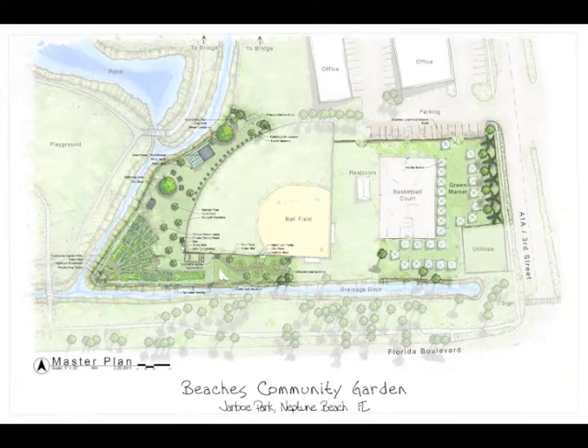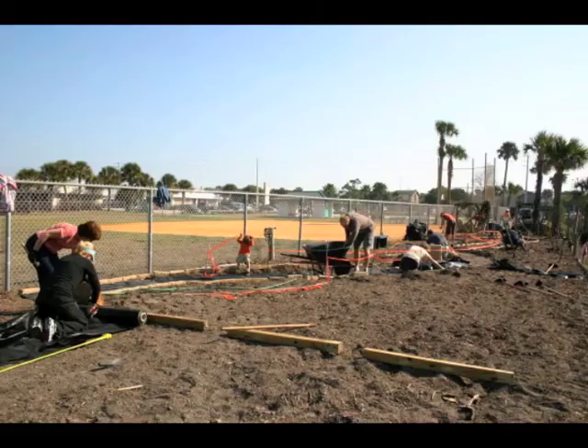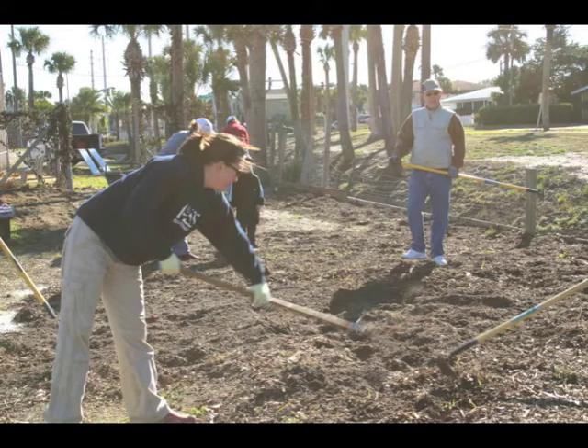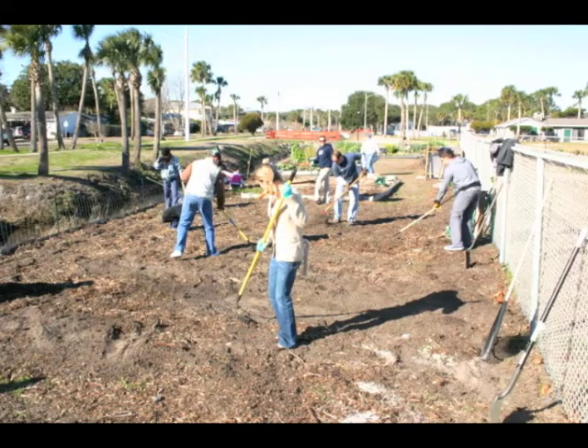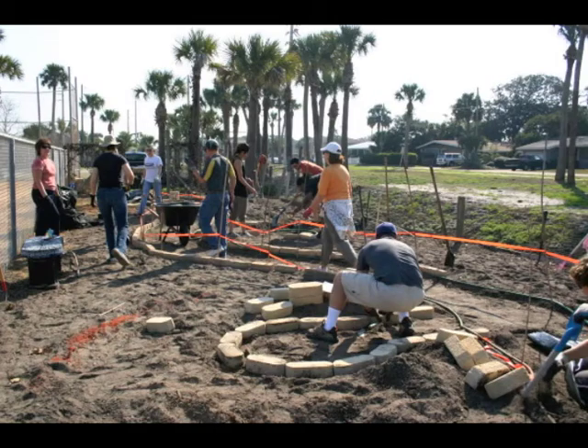Now we're on our way! Jason did much of the heavy labor in the construction of the site. Here he kicks off the first work day tilling up the area. Wonderful groups of eager volunteers of all ages showed up to help the children's garden become a reality. Here volunteers removed grass and weeds in preparation for the beds. Leveling out the site was a tricky job in our sandy soil. The keyhole beds and pathways begin to emerge, all carefully laid out according to the site plan. Committee member and avid native gardener Jennifer designed the keyhole beds with an emphasis on organic flow and accessibility for little arms.